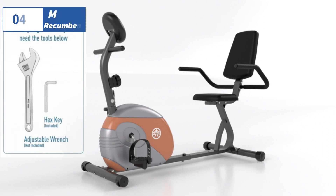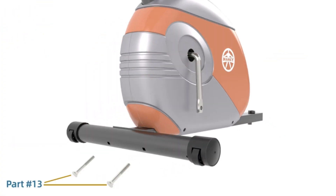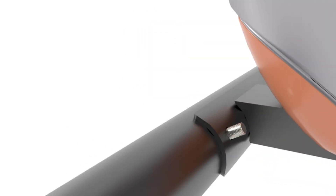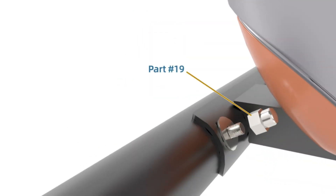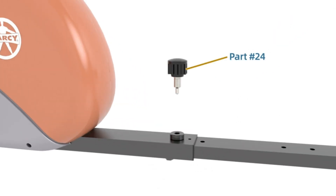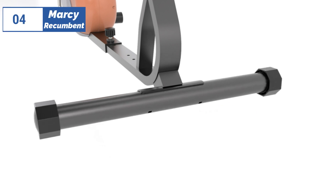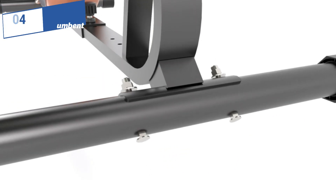Moving on to the 4th position, we have the Marcy Recumbent, the best lightweight option available in the market. The Marcy Mi-709 is an affordable recumbent exercise bike that offers a comfortable and simple workout experience. It has a step-through design with a large padded seat, backrest, and handlebar, and is adjustable for length to accommodate a wide range of user heights.